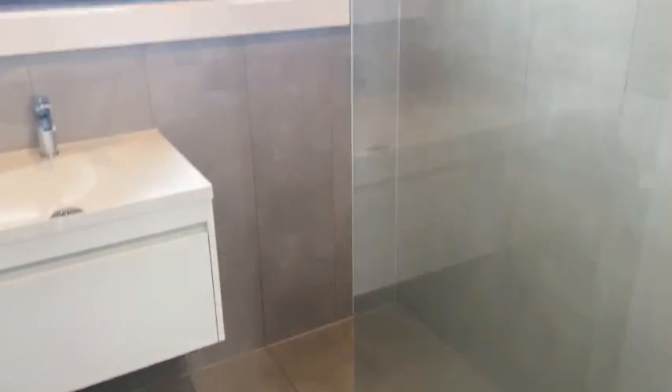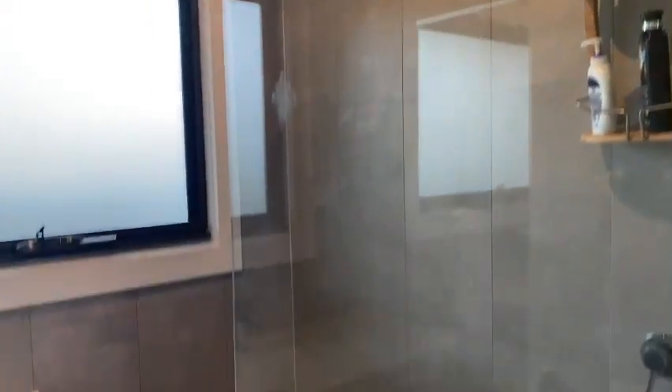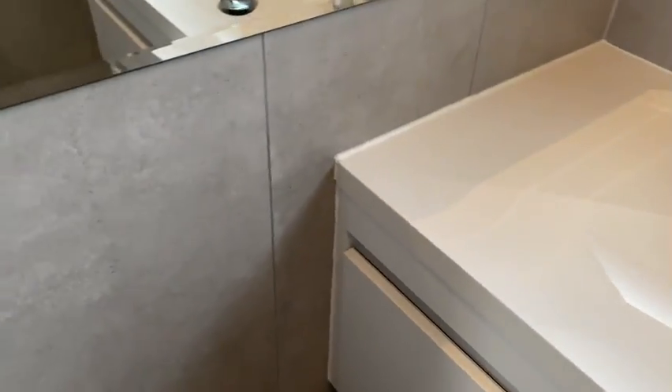Coming through to the bathroom — we have the bathroom with the shower. It's a freshly renovated bathroom area. There's a big vanity there, a walk-in shower, and an exhaust fan as well.